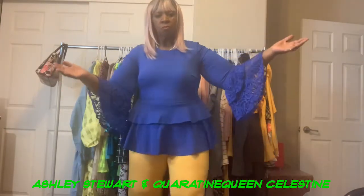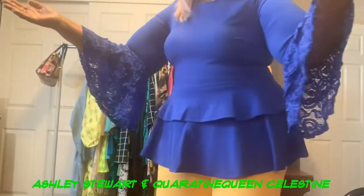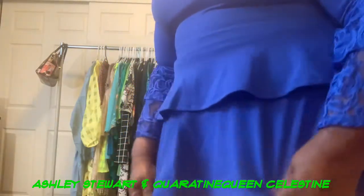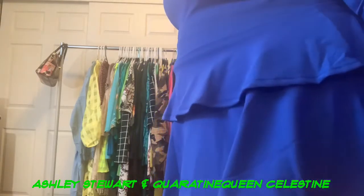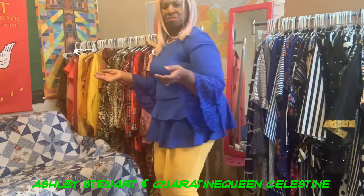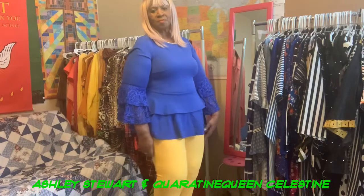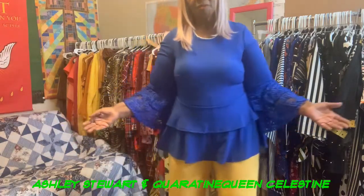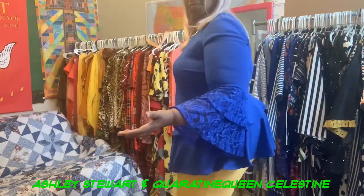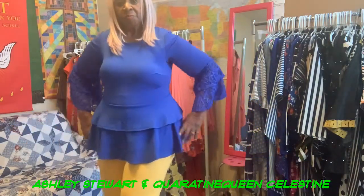I love this royal blue top. Royal blue looks really great on me and the size is a 14-16. As you can see it is a peplum — it has a couple of layers to it and the lace sleeves are really, really flattering. I absolutely love it. And the pants as well — they're yellow leggings from Ashley Stewart. You can't miss with an outfit like this. I love color, I love to put bright colors together and color makes me really feel good.